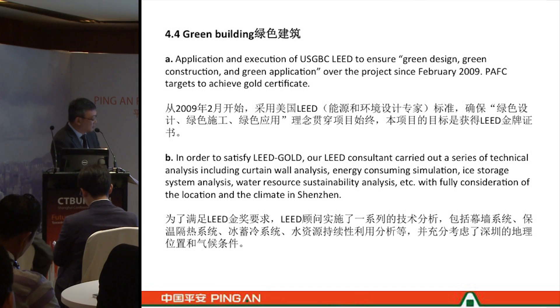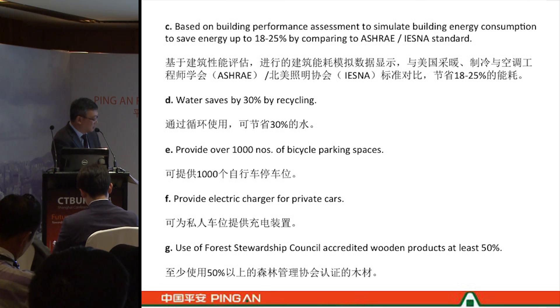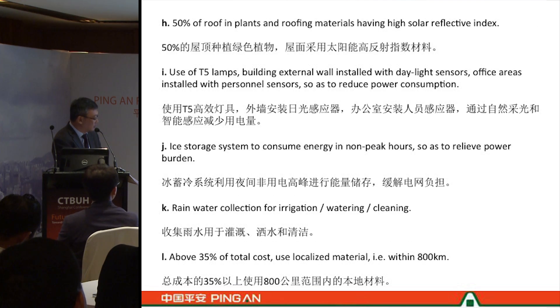We are targeting a LEED Gold rating and have followed the guidelines set out by the LEED consultant for the building. We have adopted a water recycling system, provided bicycle parking, electrical chargers for private cars, and carefully selected good products according to the LEED scheme. There are other measures common to similar projects which I will not elaborate on here.